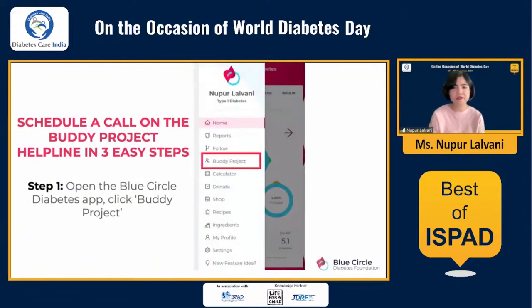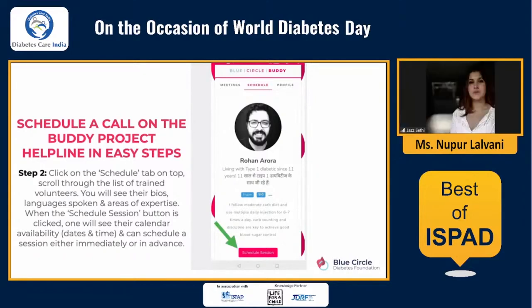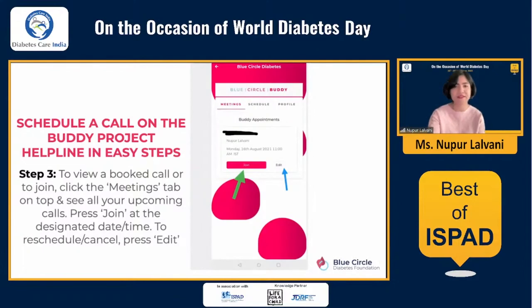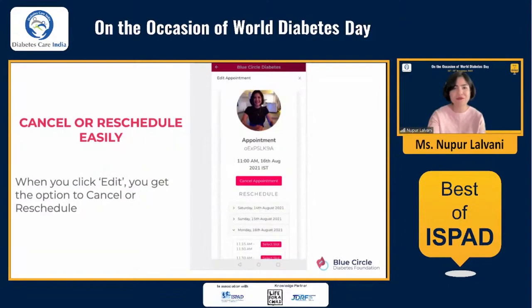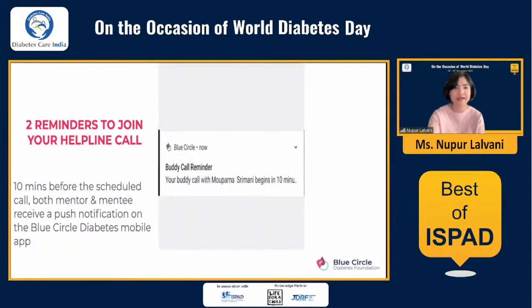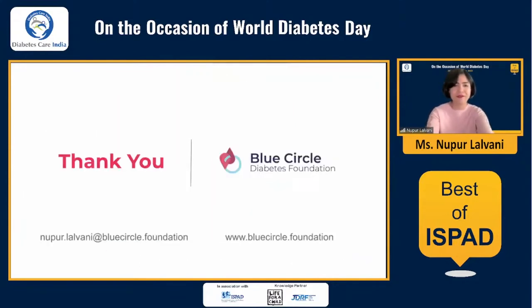Scheduling a call is very simple — three steps. Open the app, click on Buddy Project (the helpline), then go to the tab called Schedule. You can read through short biographies of all the buddies in English and Hindi, and then schedule a call. To join, you just press Join. As you can see, a combination of community and technology is brilliant for people who want to self-manage their diabetes. There are also reminders to log into your call so you don't forget. Calls can be audio-only or audio and video. Thank you for your patience and for listening.